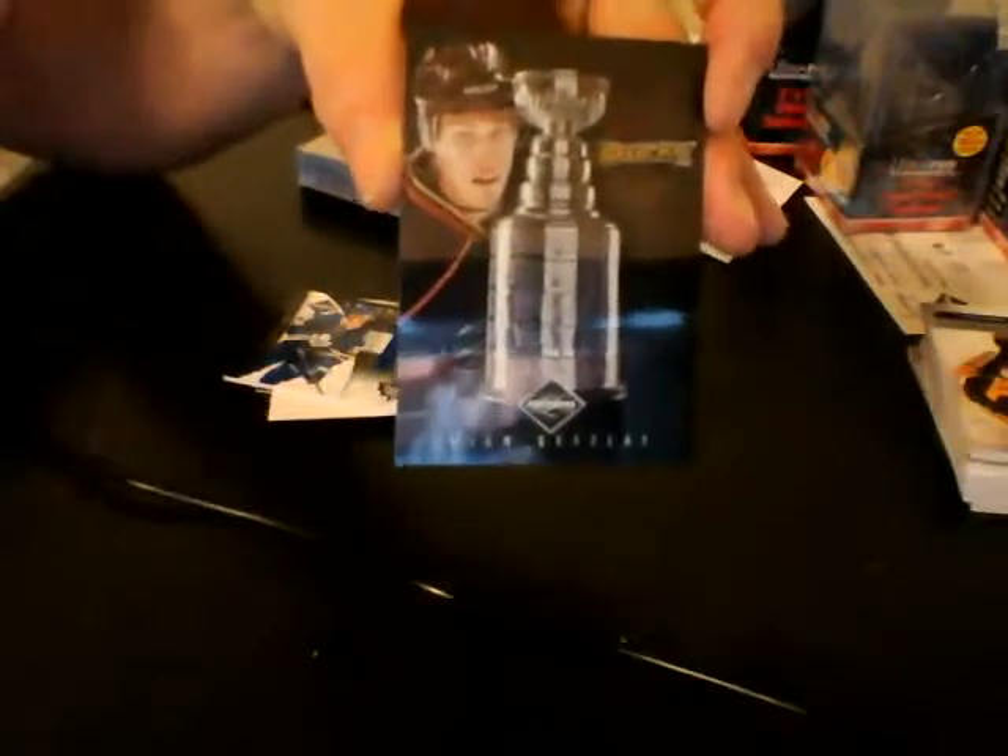These ones are numbered out of 99. And we finish it up with the Anaheim Ducks, numbered out of 199, Stanley Cup Winners — Ryan Getzlaff. Thank you guys very much. We have all this stuff relisted. There's a case of Titanium ending tomorrow night — hopefully lots of bids on that and lots of nice hits. Pretty sure each 8-box case has one of those case hit rookie cards, so that'll be pretty good. Thanks a lot everybody, and I hope to see you again. Have a great night.